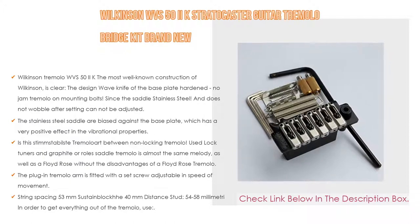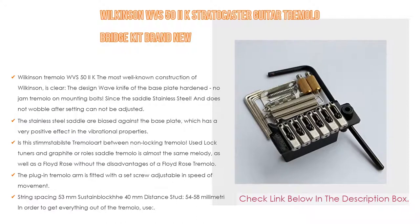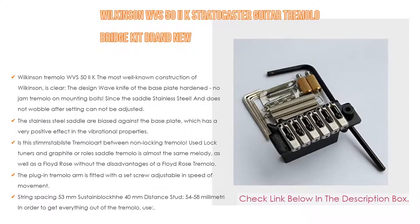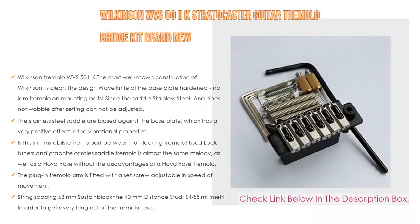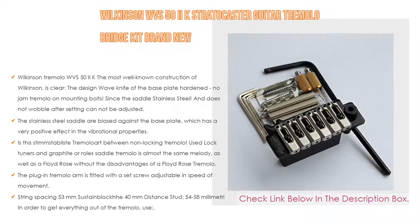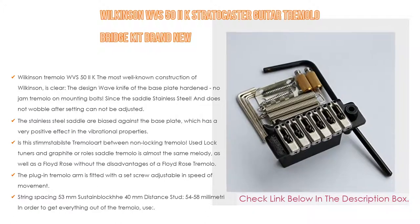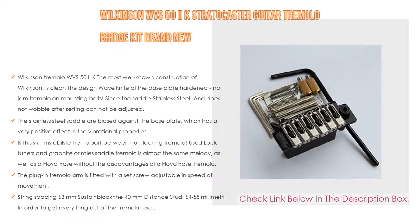This stable tremolo sits between non-locking tremolo and locking tuners. Using graphite or roller saddles, the tremolo performs almost the same as a Floyd Rose without the disadvantages of a Floyd Rose. The Wilkinson tremolo arm is fitted with a set screw, adjustable in speed of movement. Included accessories: springs, spring screws, string spacing 53mm, sustain block 40mm, and distance stud 54-58mm.